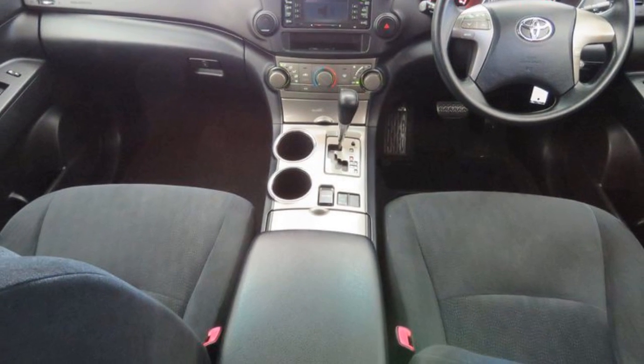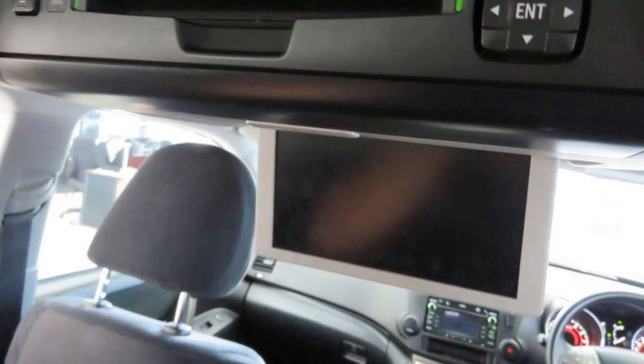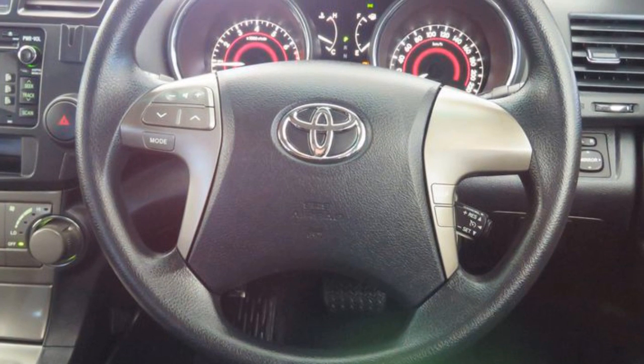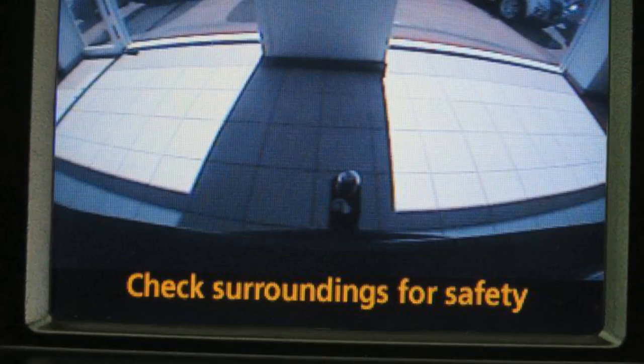The attractive grey exterior is complemented by its stylish interior. This vehicle has all the features you could dream of: remote central locking, sunroof, cruise control, alloy wheels, air conditioning, power steering, and more.